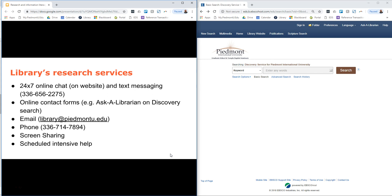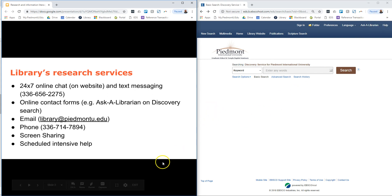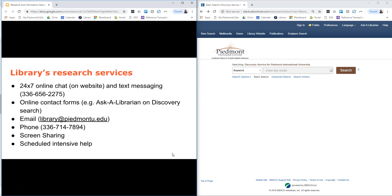We also have online contact forms—for example, the Ask a Librarian on the discovery search—and we also have email at library@piedmontu.edu, phone, and screen sharing. If you're having an issue on your computer and wish us to assist you, we can take control of your mouse, see your screen, and assist you right there where you can see what we're doing and what you're seeing, and assist you directly on your device.